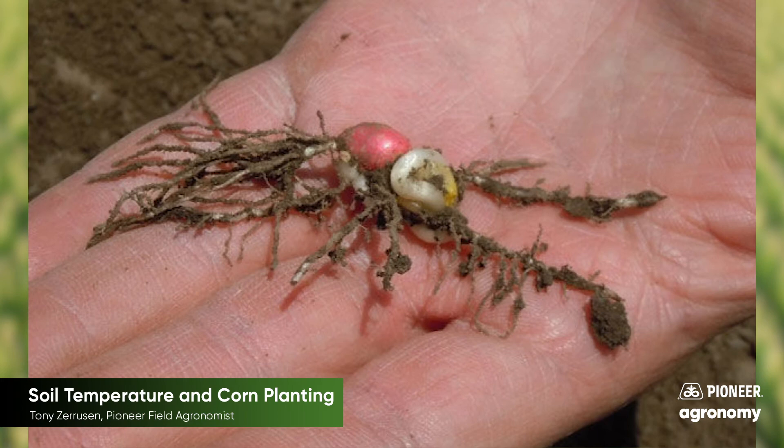Reference your product profiles, your sales reps, or myself to target which hybrids on your farm have the best chance — or the better stress emergence scores — to give you the most success this season.